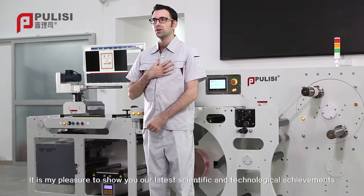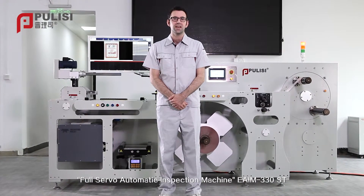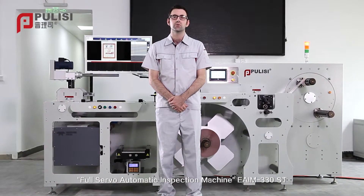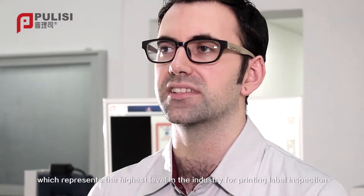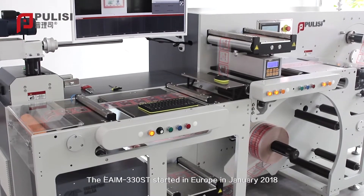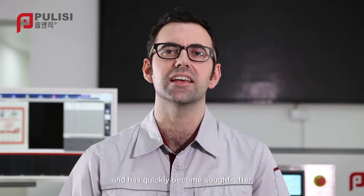It is my pleasure to show you our latest scientific and technological achievements: the full servo automatic inspection machine EAIM 330ST, which represents the highest level in the industry for printing label inspection. The EAIM 330ST launched in Europe in January 2018 and has quickly become sought after, using the most advanced design ideas.